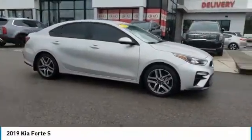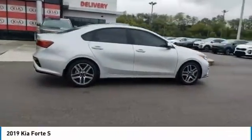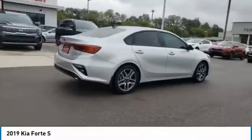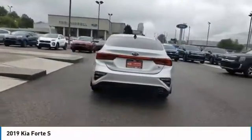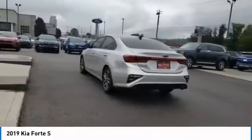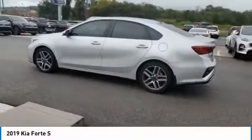We are pleased to show you the 2019 Forte. If you're looking for a trendy and feature-laden compact sedan, the Kia Forte is for you. It offers an exceptional combination of innovative design, high-quality engineering, and outstanding value. Here are some of this vehicle's great options.